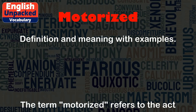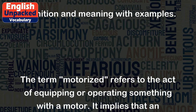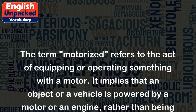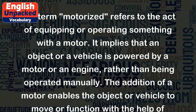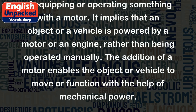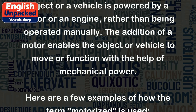Motorized. The term 'motorized' refers to the act of equipping or operating something with a motor. It implies that an object or a vehicle is powered by a motor or an engine, rather than being operated manually. The addition of a motor enables the object or vehicle to move or function with the help of mechanical power.